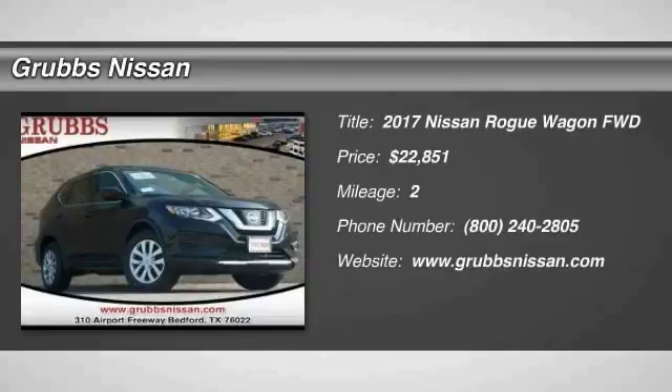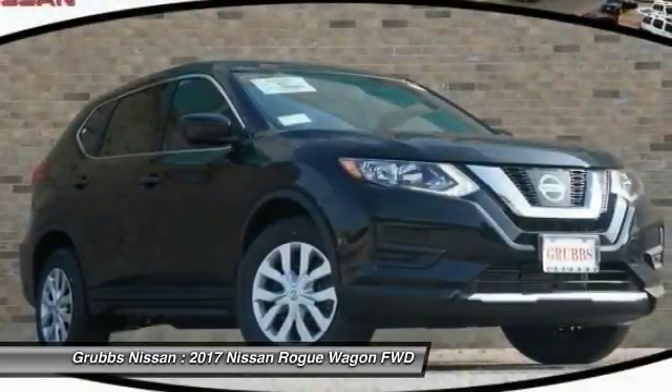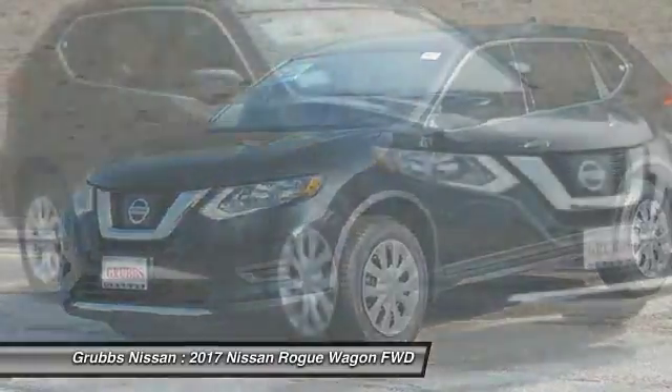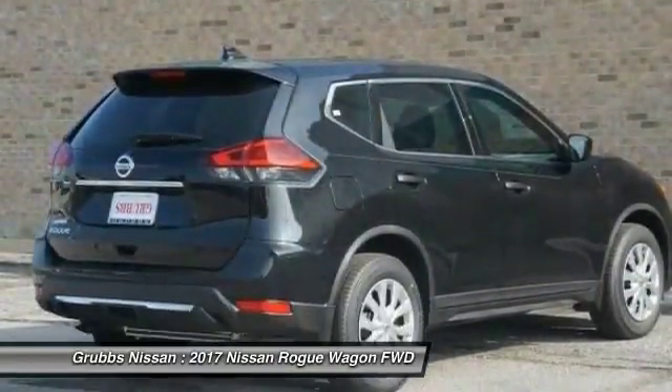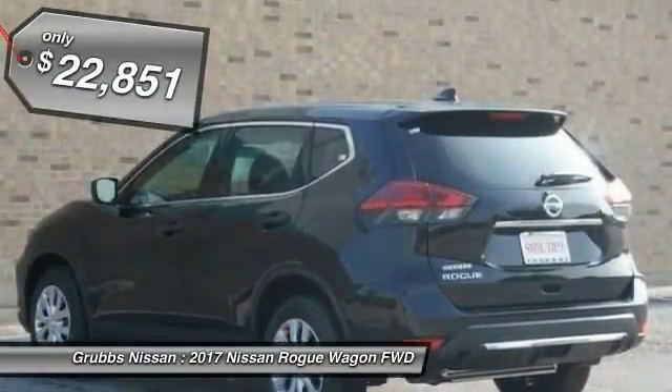2017 Rogue. The stylish Rogue gets 27 miles per gallon and still boasts nearly 58 cubic feet of cargo space. With a 5-star side impact safety rating and confident handling, the Rogue is more than you expect and everything you deserve, and is priced below $25,000.